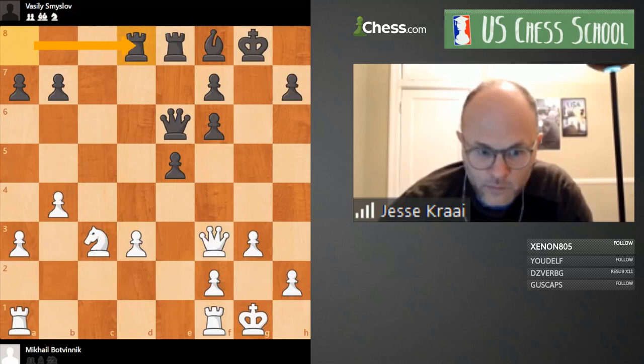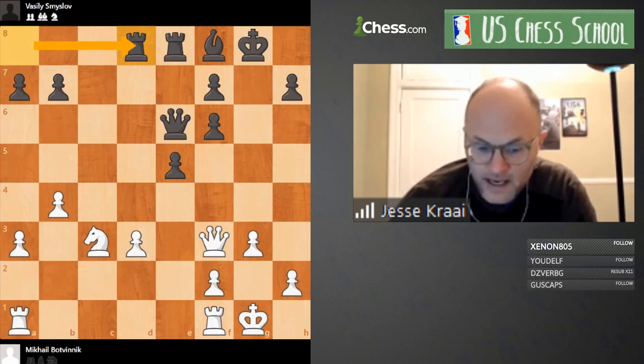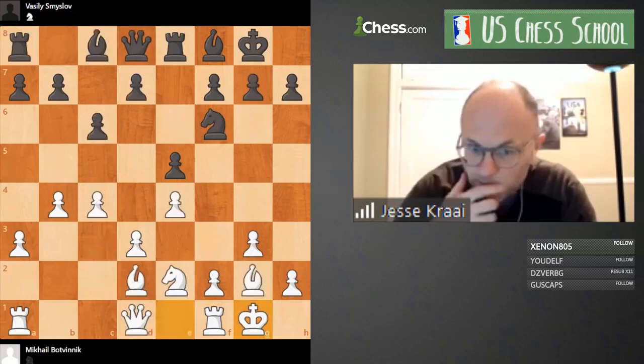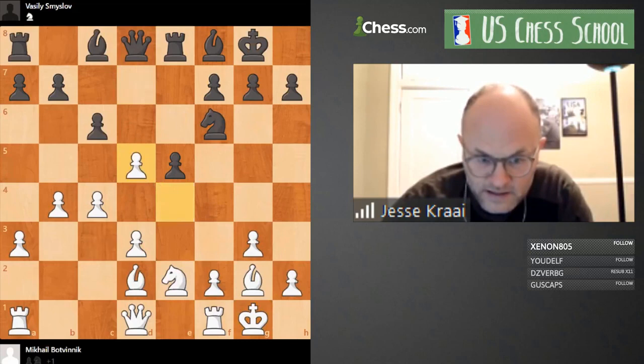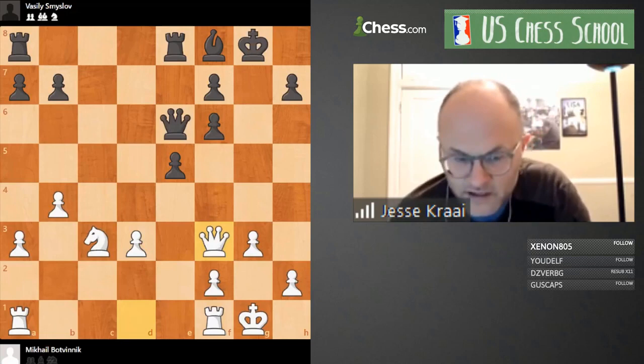I'm going to speak a little bit, but while I'm speaking please consider this position. Black has just played Rook d8. This is Smyslov-Botvinnik, and Smyslov is black. I haven't looked at the computer; I have my own opinions. Going back a couple moves: in this position black played ambitiously d5 and basically decided to get this structure with the doubled f-pawns, leading to precisely the position we see on the board.